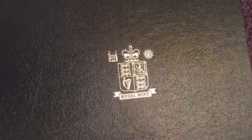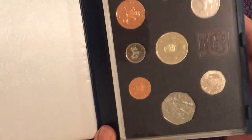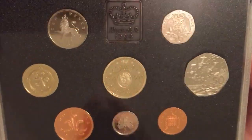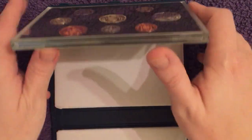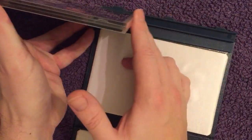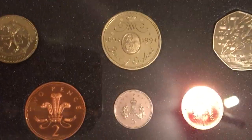We're back again with another awesome proof set, and today's proof set is the UK 1994 proof set. This is the normal proof set — the deluxe comes in the red case with the Royal Mint logo. The mintage on this set is about 66,700, though there are a few discrepancies online. Let's whip it out so we can handle it a bit easier.